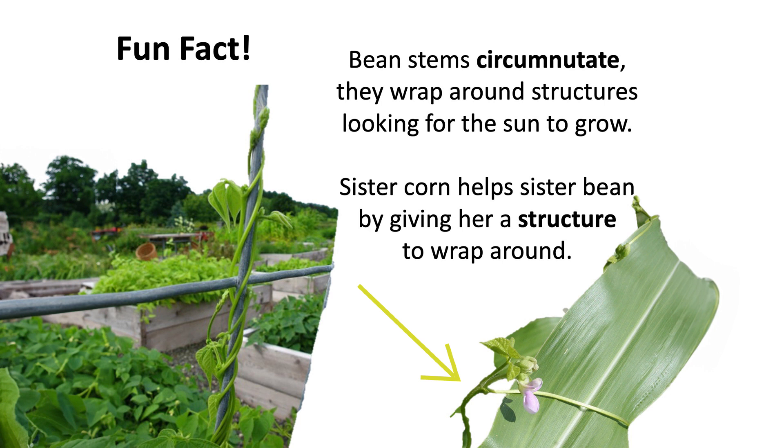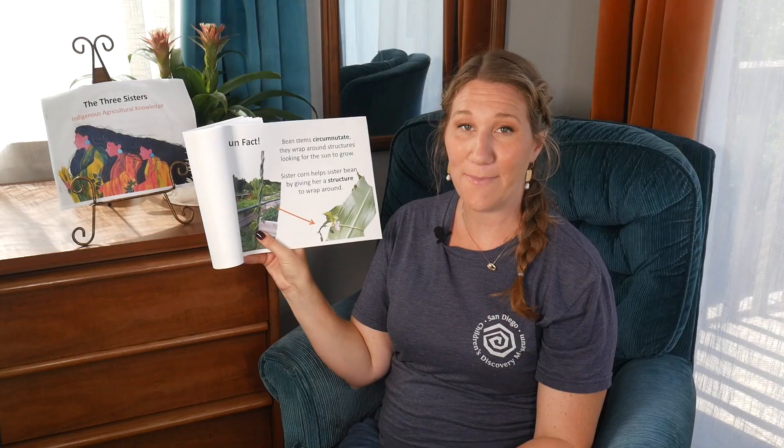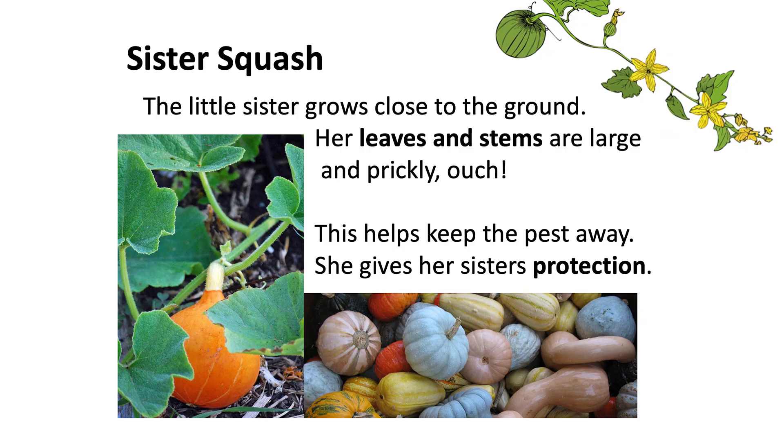Sister Corn helps Sister Bean by giving her a structure to wrap around. Sister Squash — the little sister — grows close to the ground. Her leaves and stems are large and prickly. This helps keep the pests away. She gives her sisters protection.